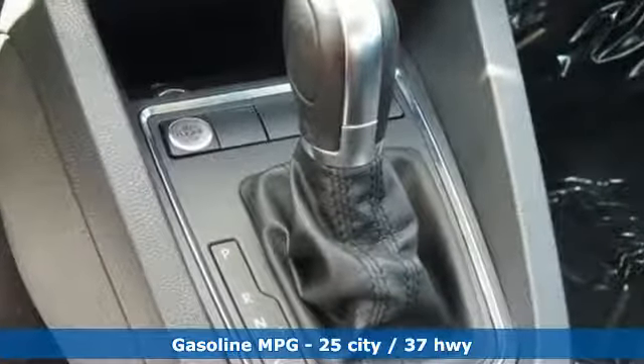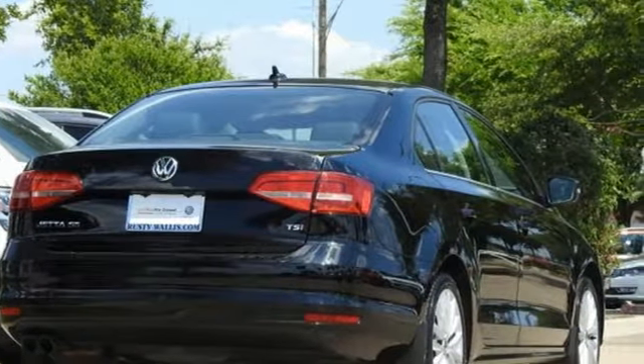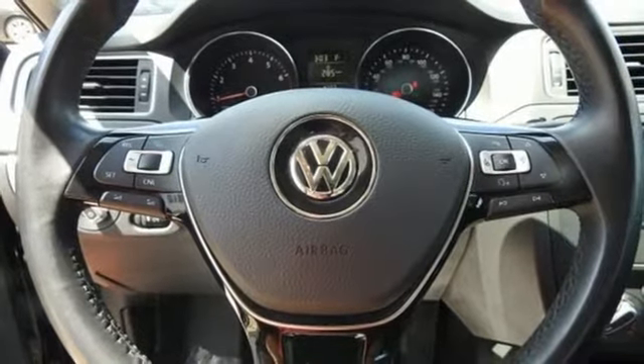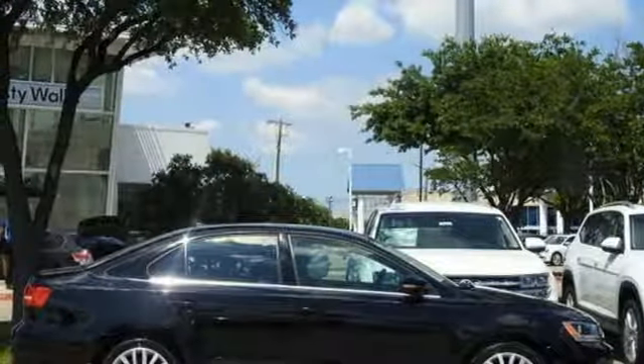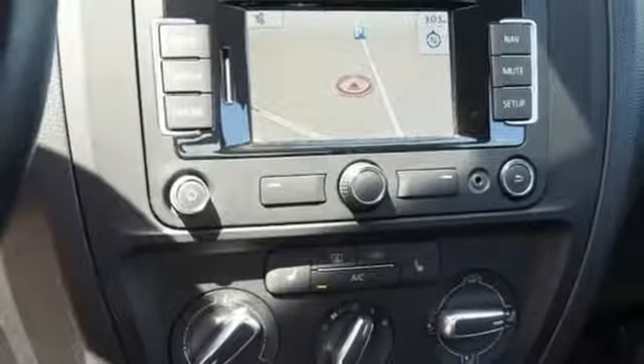Streaming audio. Doors and push-button start proximity key. Front heated leather bucket seats. Wireless phone connectivity. Intercooled turbo inline four-cylinder engine. Express open and close sliding and tilting sunroof.